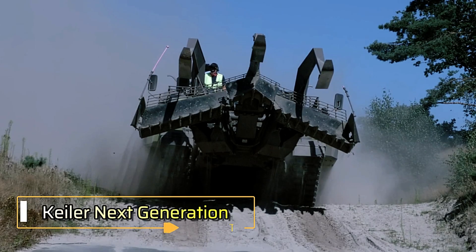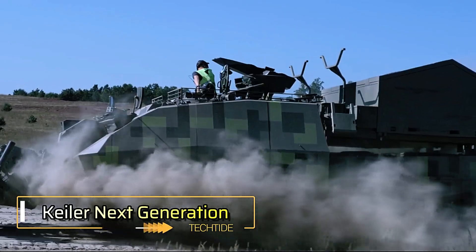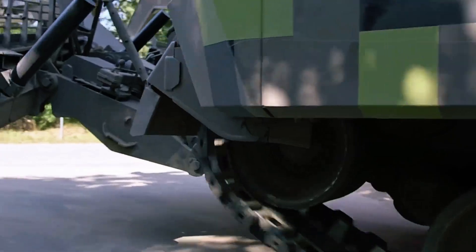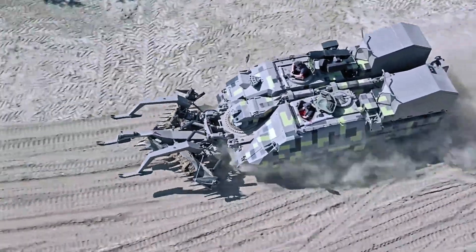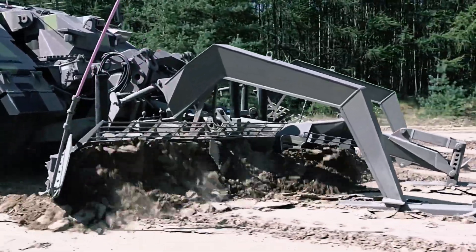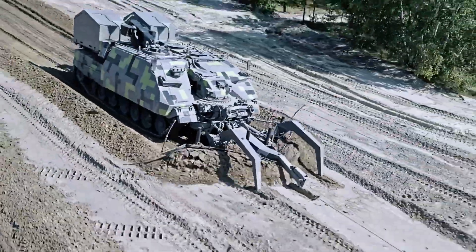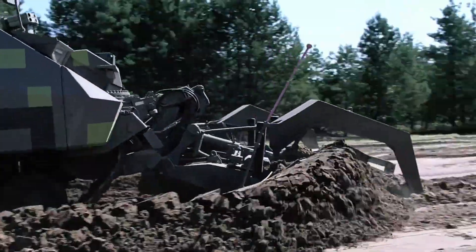Keeler Next Generation. The Keeler Next Generation NG, developed by Rheinmetall, is a cutting-edge mobile demining unit designed to clear safe pathways for advancing troops. With the ability to clear 250 meters of terrain per minute, this powerful machine ensures efficient and safe ground operations.